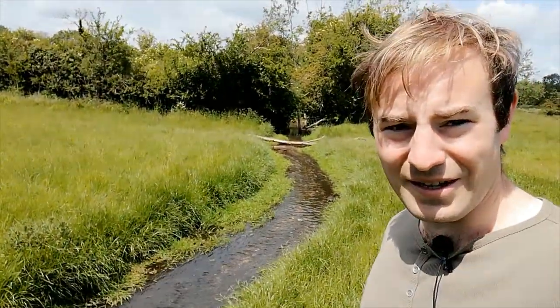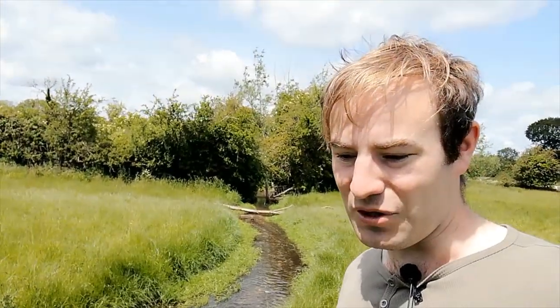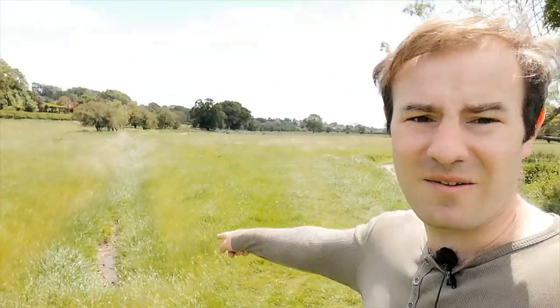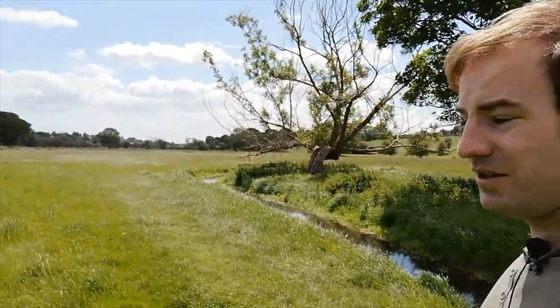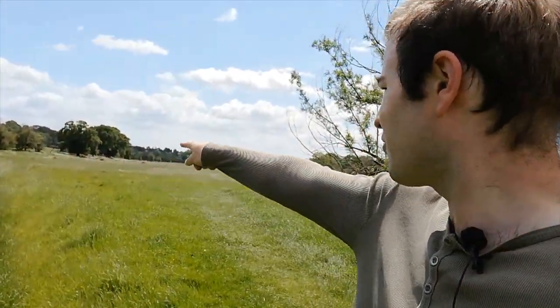I've now left Chalfont St Giles behind me and I'm going to follow the river through the fields towards Chalfont St Peter. Here we have the river - you can see it's back to really being a small stream again, like it was up at Great Missenden. It seems between Great Missenden and Amersham it becomes a bigger river, but now it's really gone back to being a small river. There's a rather interesting thing here - if you look, there's a ditch going off here which later on rejoins the River Misbourne. It's got a bit of water in it but not much. To me it looks like someone has built this man-made ditch - there must be a pipe under here.